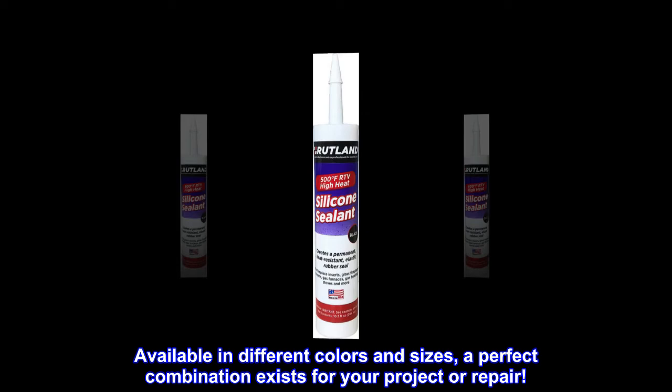Available in different colors and sizes, a perfect combination exists for your project or repair.